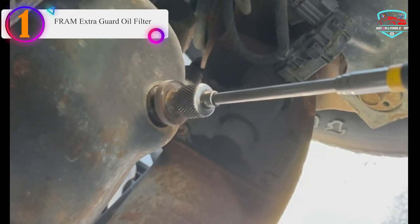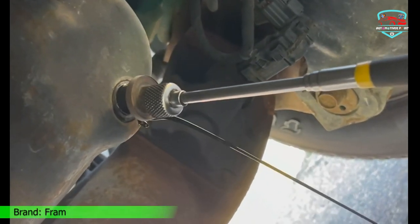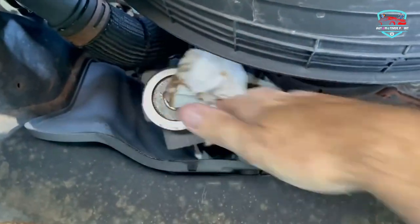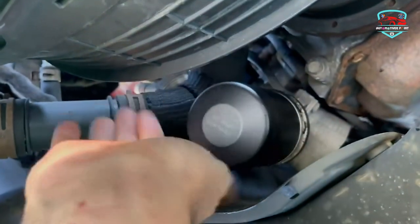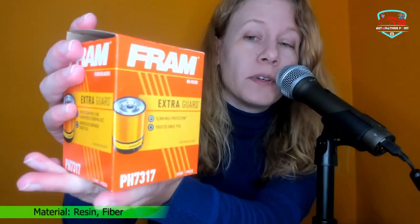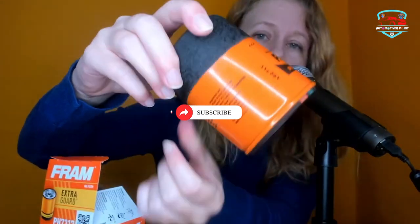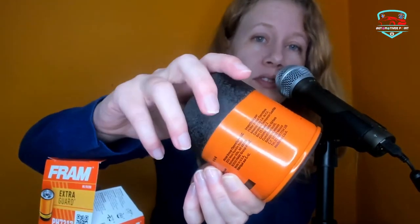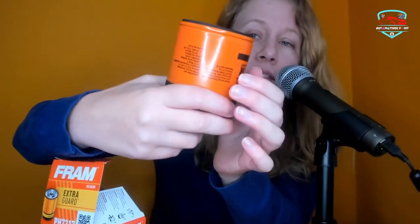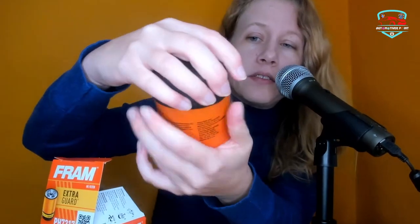Number 1 on our list is the Fram Extra Guard Oil Filter. Fram Extra Guard Oil Filters feature proven protection for up to 10,000 miles and are engineered for use with conventional oil. With an ideal balance of dirt-trapping efficiency and dirt-holding capacity, Fram Extra Guard uses a special blend of fibers and resin to create a proprietary filter media that delivers excellent engine protection. Extra Guard is the perfect filter for everyday drivers who perform frequent maintenance on their vehicles. There's a high chance your nearby automotive store has a rack full of Fram Oil filters — the quality is commendable and the prices are low. We can spot that iconic orange body from a long distance. What amazed us the most is its dirt-holding and dirt-trapping abilities, with all credits going to the filter media.